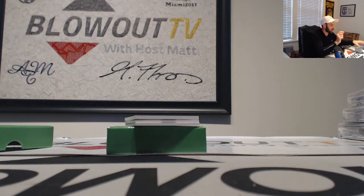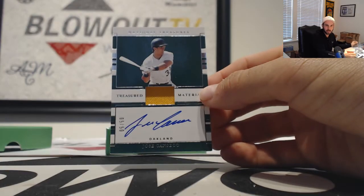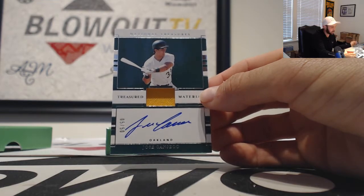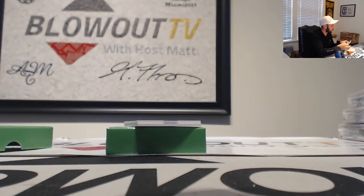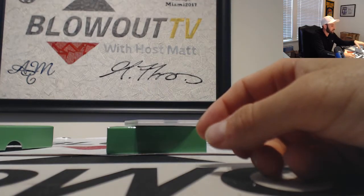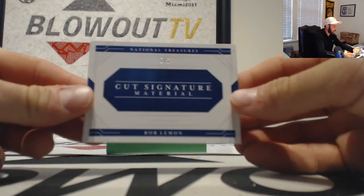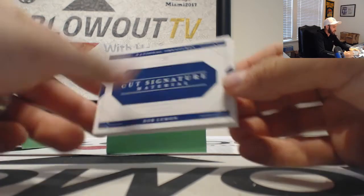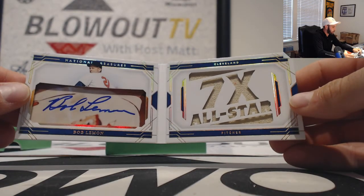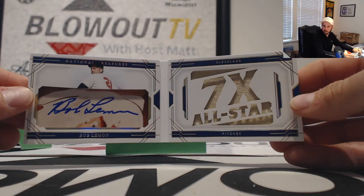The guy who never did a steroid in his entire life — jersey autograph of Jose Canseco for the Athletics. That goes to Mel. And that one is a 5 of 50. And a cut signature — that's a cool piece — for the Indians. This one goes to AJ. 5 of 5, Bob Lemon, seven-time All-Star. Signature booklet to finish it.